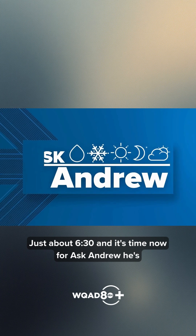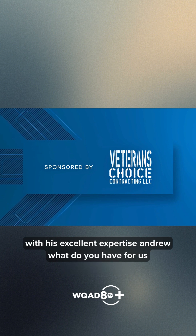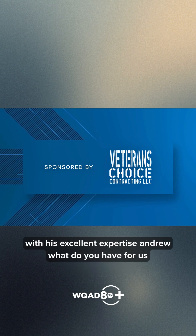Just about 6:30 and it's time now for Ask Andrew. He's taking all of your questions — weather related only — and answering them with his excellent expertise. Andrew, what do you have for us this week?